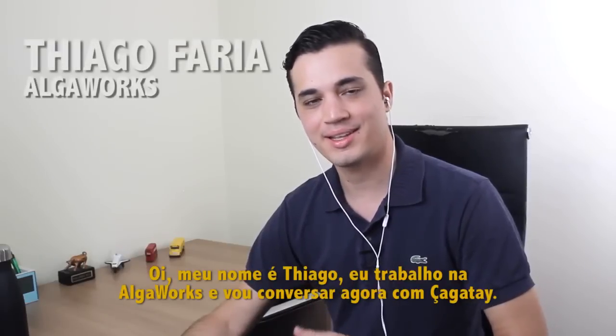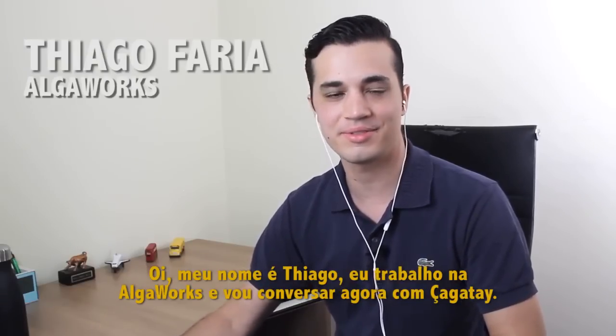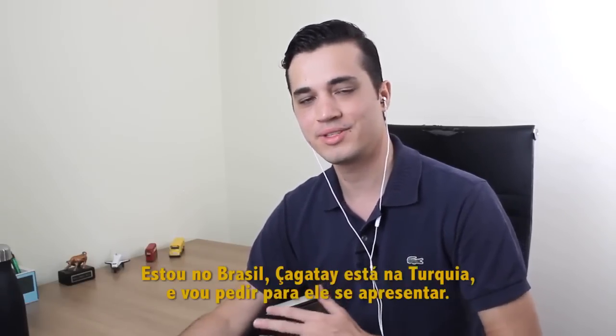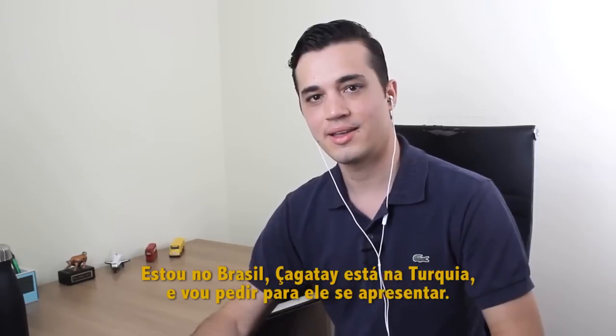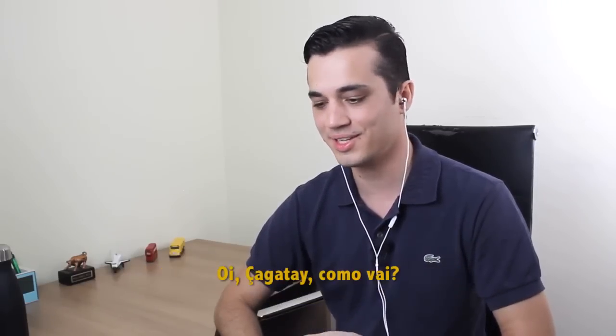Hello, my name is Thiago. I work at AugaWorks and I am going to talk now with Chatai. I'm in Brazil, Chatai is in Turkey, and I will ask Chatai to introduce himself. Hello Chatai, how are you?